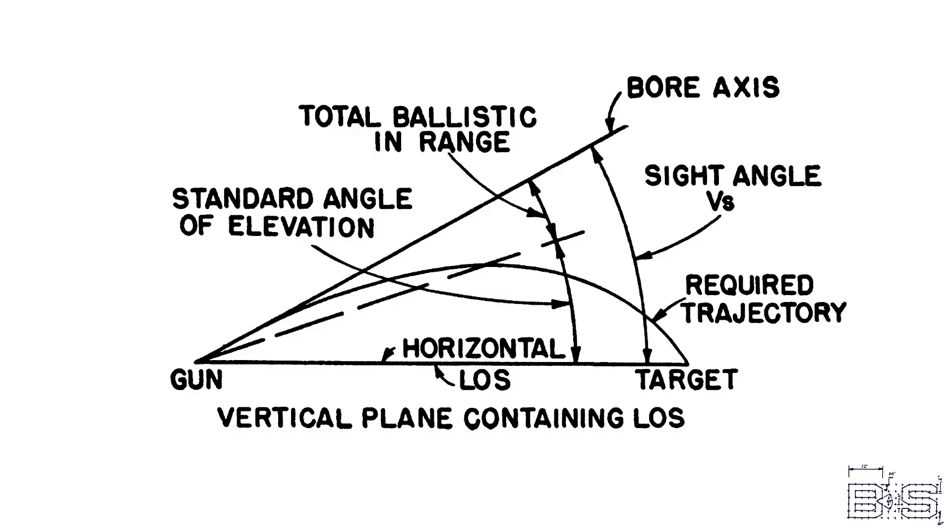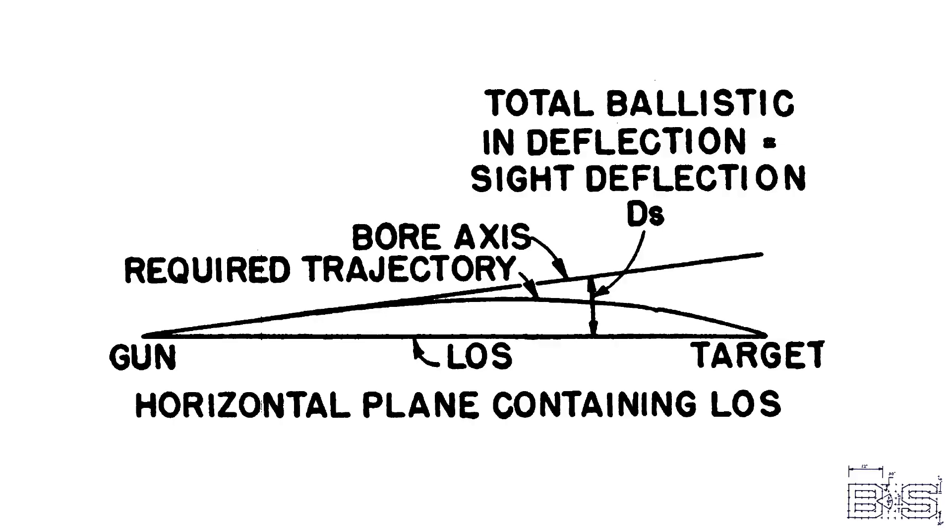One of the things we can do when we have a target designated is order the guns to fire on it. But the guns can't figure out how to hit the target by themselves. We need actual bearing, actual range, and the speed and course of the target. This information would be calculated and sent to the guns so that they can: number one, elevate the guns so the projectile will reach the target — also known as sight angle — and number two, determine how far right or left of the line of sight to train the guns so the projectile will land on the target — also known as deflection.